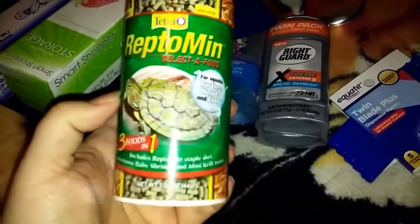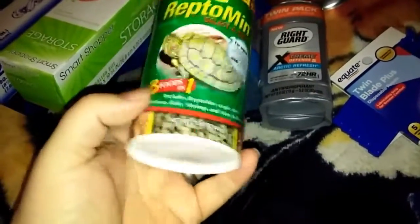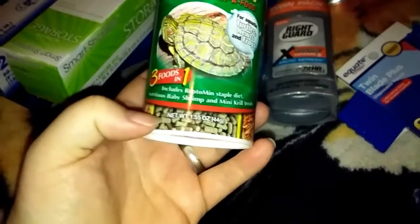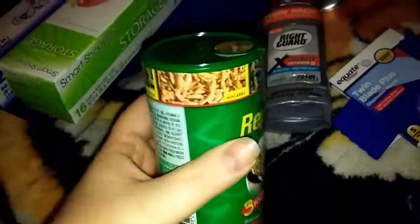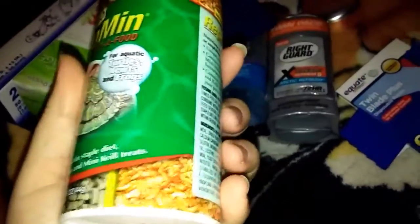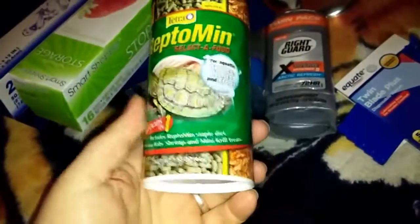Last but not least, turtle food. I usually get it at the 99-cent store but they didn't have any. I don't like getting the sticks because they make a big mess in the turtle tank. I'm hoping these are smaller and won't make as much mess. This one actually has three kinds — shrimp, krill, and food sticks. It wasn't cheap though, about $7, whereas I usually pay 99 cents. I'm hoping the 99-cent store starts carrying it again.